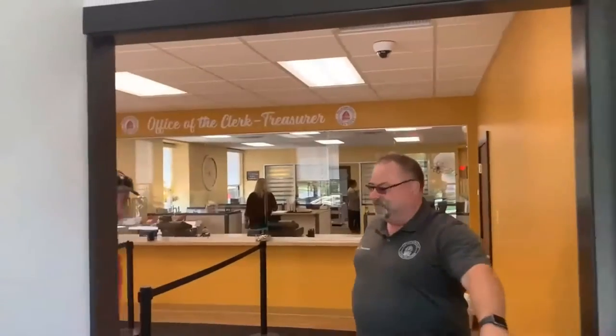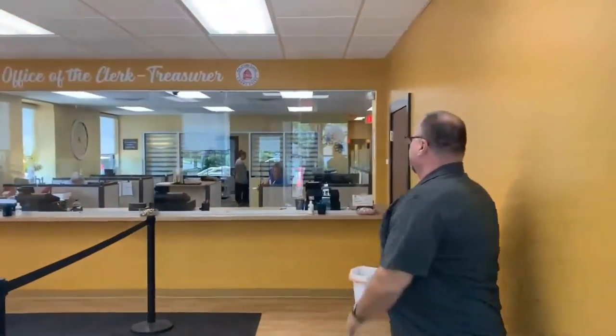This is our foyer area of City Hall. If you need to see the mayor or the staff, just go upstairs. Or if you need to come here to the Clerk-Treasurer's office, that's what this is here.